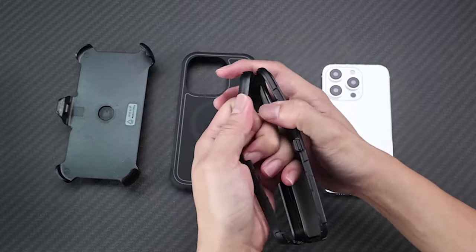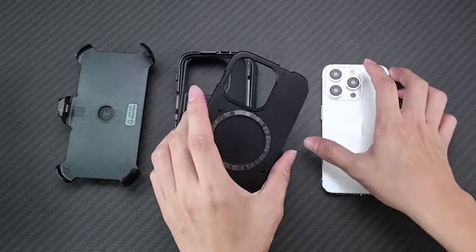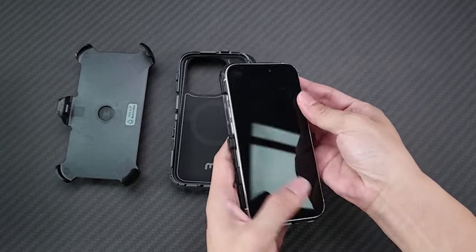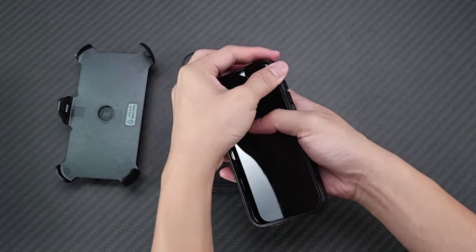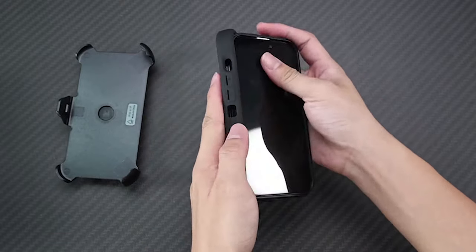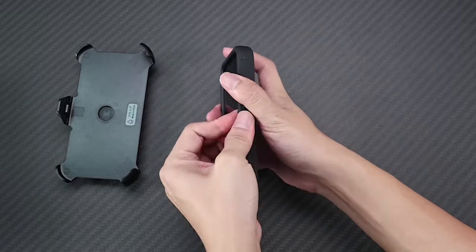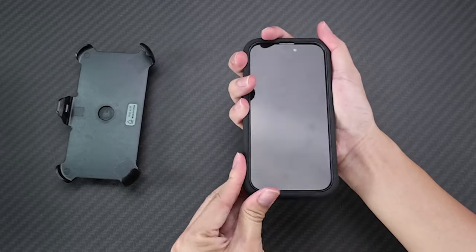Discover the ultimate protection for your iPhone 15 Pro Max with our curated selection of rugged cases. Engineered to withstand the toughest environments, these cases offer unmatched durability without compromising style or functionality. From shock-absorbing materials to reinforced corners, each case is designed to safeguard your device against drops, bumps, and scratches. Explore our collection to find the perfect balance of ruggedness and sophistication, ensuring your iPhone stays safe and secure wherever adventure takes you.